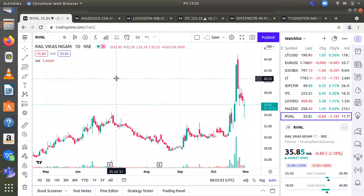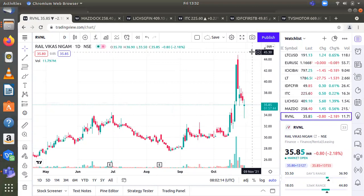Investor can buy with a time frame of around one year. Entry from 30 to 34. Stop loss will be 24. First target will be 40, second target will be 48.